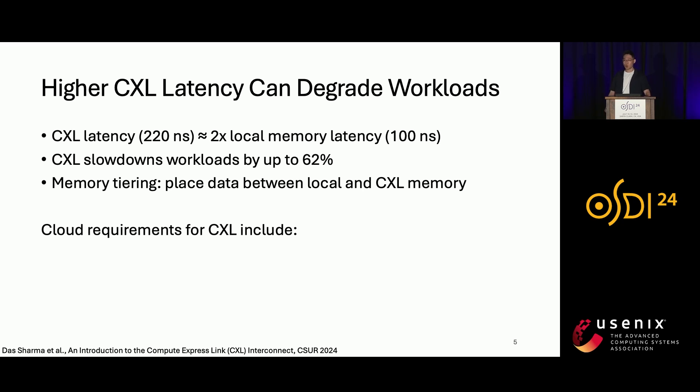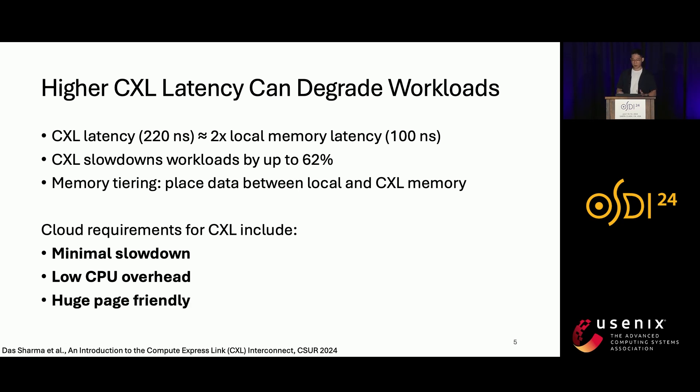In general-purpose clouds, workloads are usually virtualized. Deploying a memory tiering solution with CXL in such virtualized environments has several requirements. First, we need to ensure minimal slowdown compared to only using local memory, which is especially challenging where multiple machines run on the same host. Second, memory tiering should have low CPU overhead to ensure most CPU cycles can be used to run customer VMs. Third, virtualized environments usually use larger page sizes, such as 2 megabytes or 1 gigabyte, to reduce the cost of two-dimensional page table walks. Therefore, memory tiering approaches should also be compatible with huge pages.